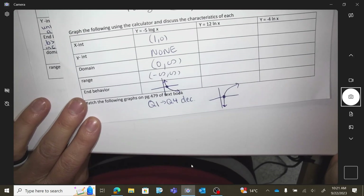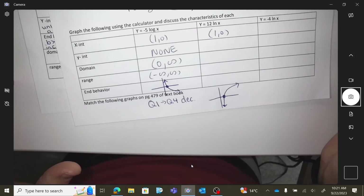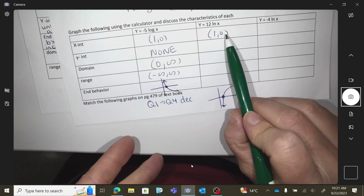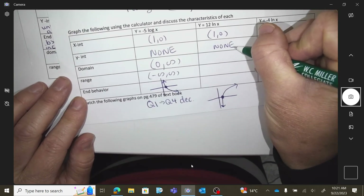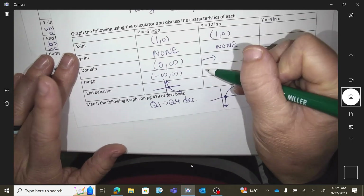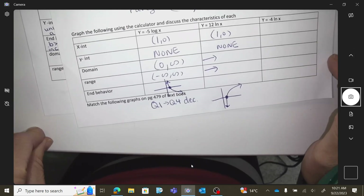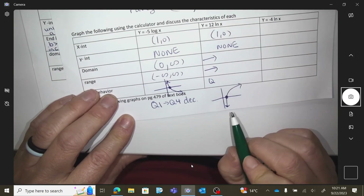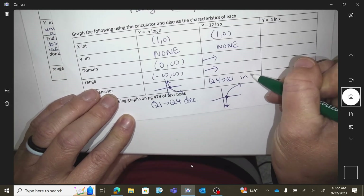What about the x-intercept? Still 1 — it will never move, no matter how much you multiply. Y-intercept? Still none. Domain and range are the same. For end behavior, we go from quadrant 4 into quadrant 1 and we increase.